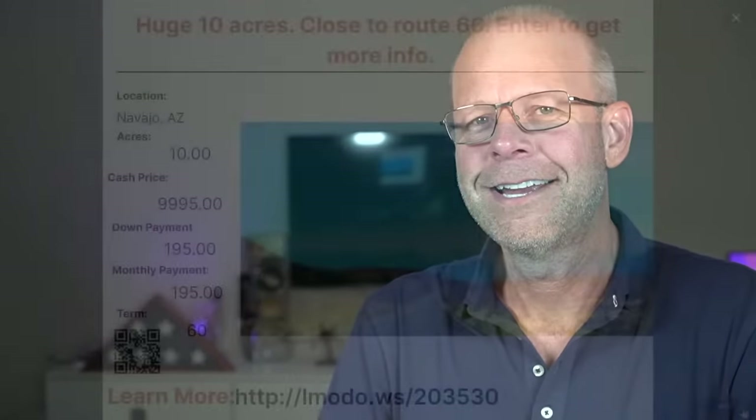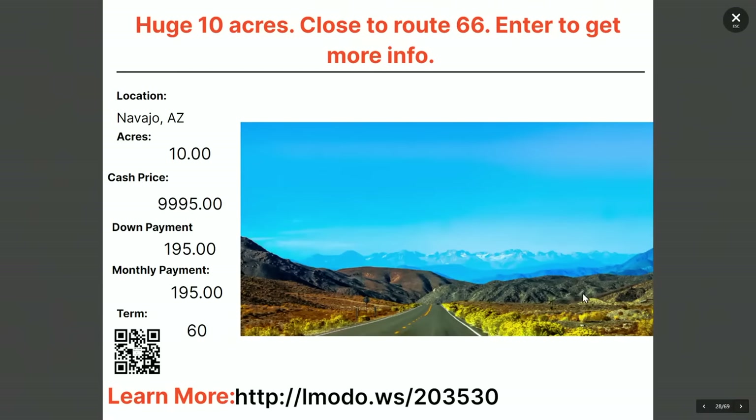Want bigger? Here's a 10-acre property also in Navajo. Asking price is $10,000 with $195 down and $195 a month for 60 months. It's close to Route 66. Head over to elmoto.ws/203530.